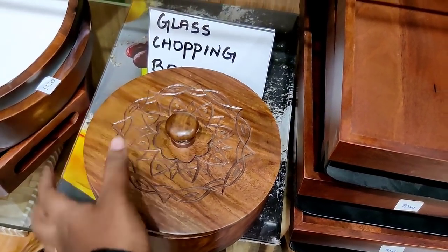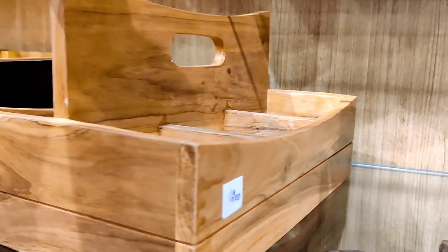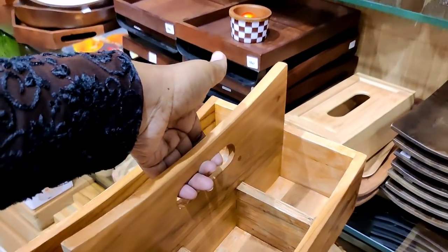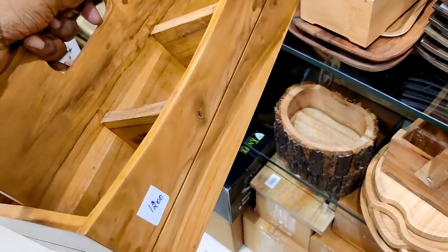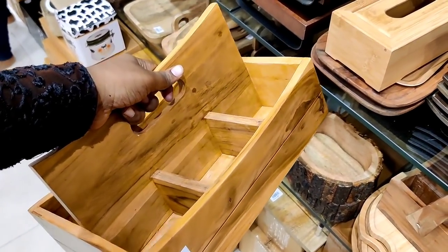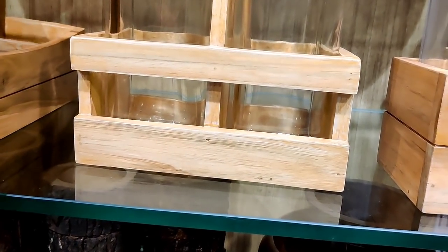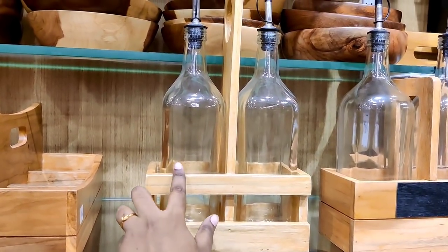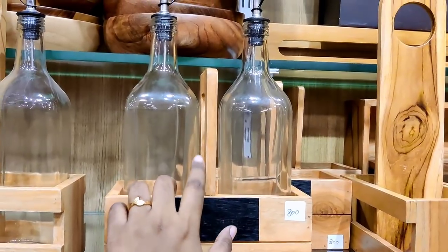It is a storage container with a plain design and small size. There are 3 oil containers — small size at 1,200 rupees. It is also available at 800 rupees.